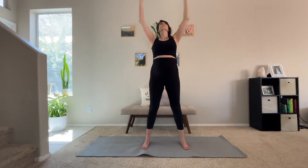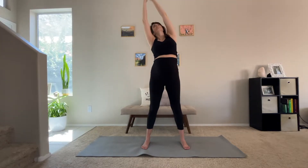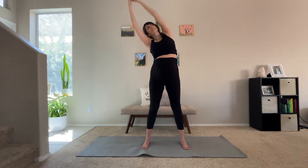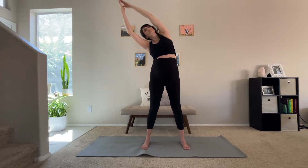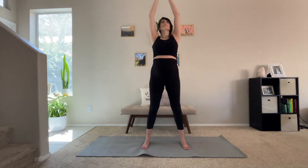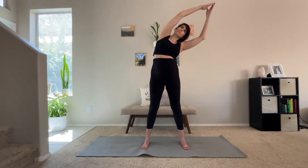Inhale, reaching back up towards the sky. Bring your palms together and then go ahead and lean towards the left, really stretching out your right side body. Breathing into this sensation, allowing our mind and our body to relax. Inhale, back to center. Exhale, reach it towards the right side.